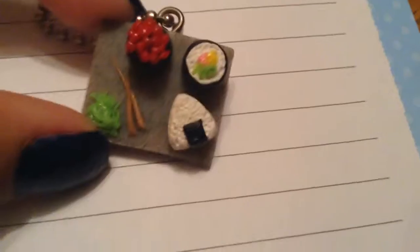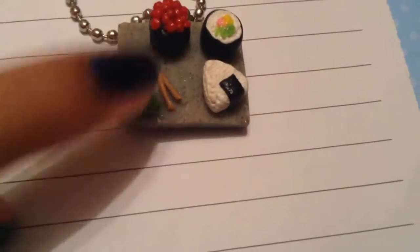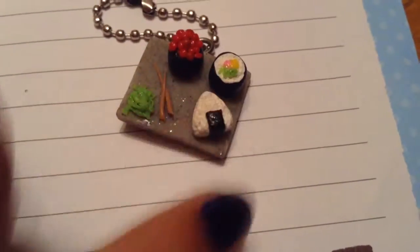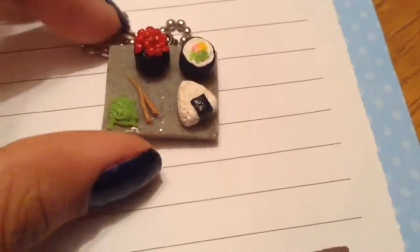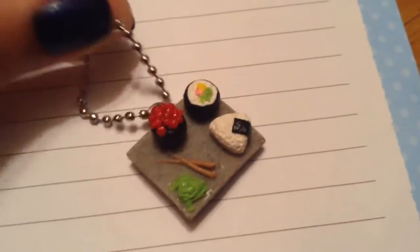I almost forgot to mention this — I made this sushi platter and there is some wasabi, some chopsticks, onigiri sushi, and I'm not sure what this is exactly called but I know these are eggs. I love how this came out — it's on a platter and it comes on an eye pin and you can put this on your book bag or keychain, doesn't really matter.